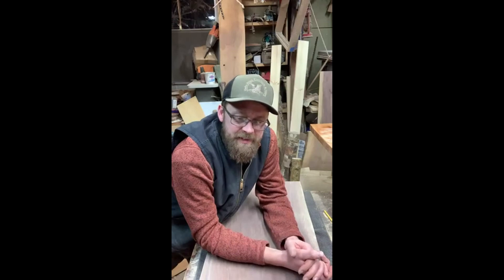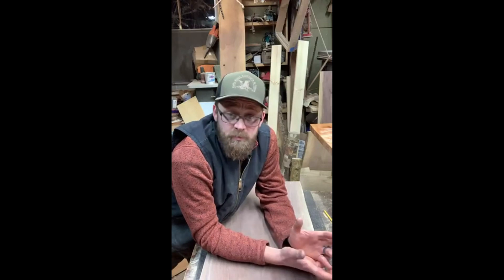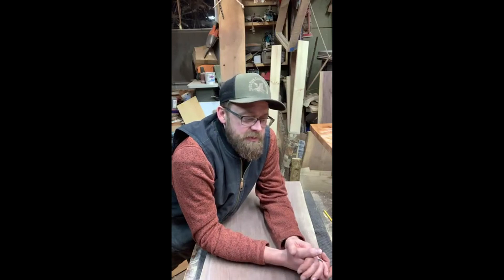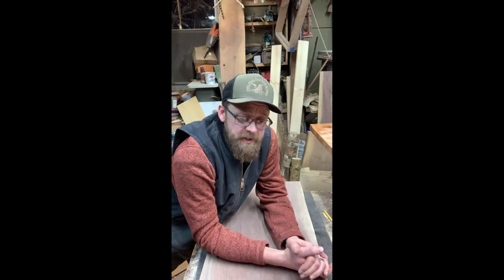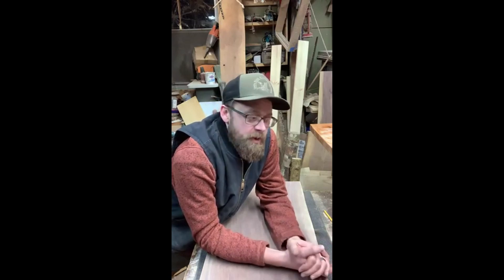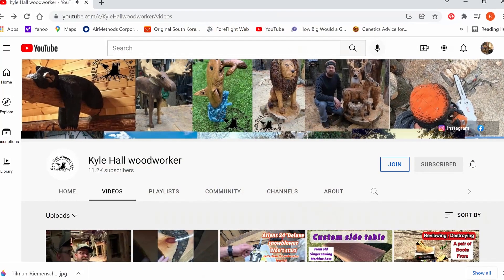'I'm going to pursue building rustic furniture and chainsaw carving. It's kind of a big leap. I've been working at this place for just about 13 years, going on 14. It's been a blessing — it's provided for my family, everything that a well-paying job could be. I have decided — not just myself, but after long conversations and honestly prayer with my wife — to make this move.'